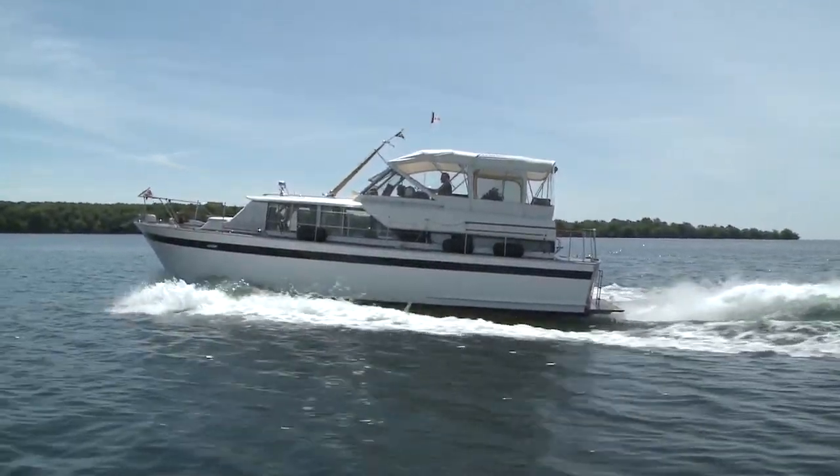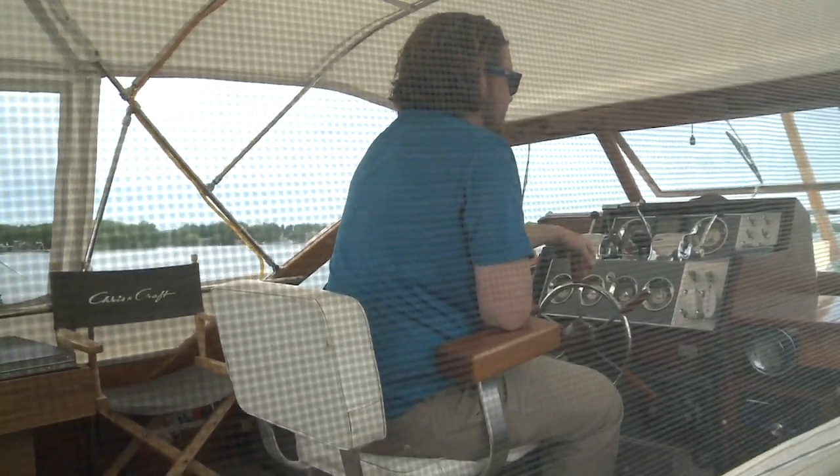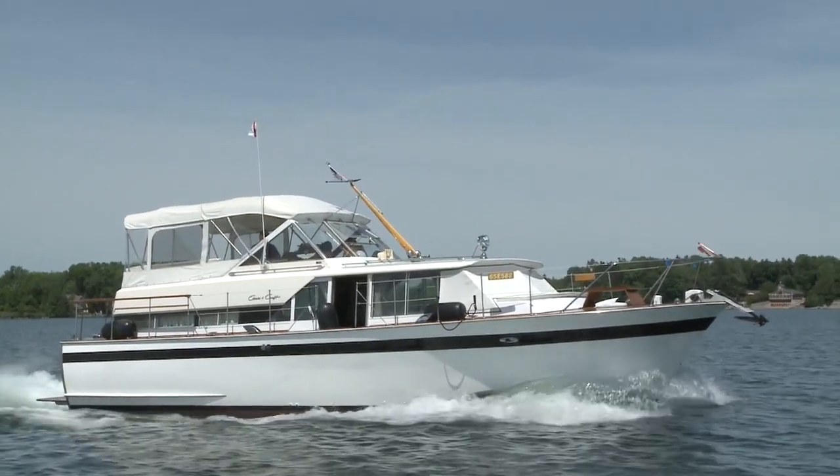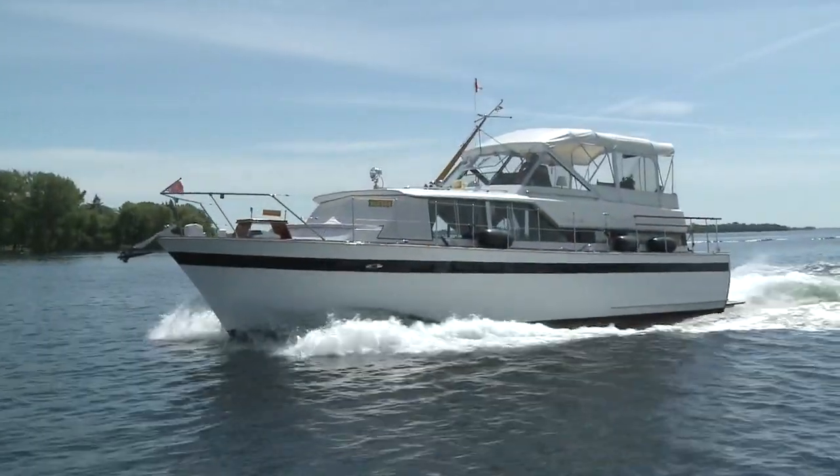If this boat looks familiar, it's because you would have seen it a few episodes ago at the Chris Craft Rendezvous. Seeing how good this looked and hearing how well it ran, we couldn't pass up an opportunity to take it out for a better look, and I'm very glad the owner agreed.